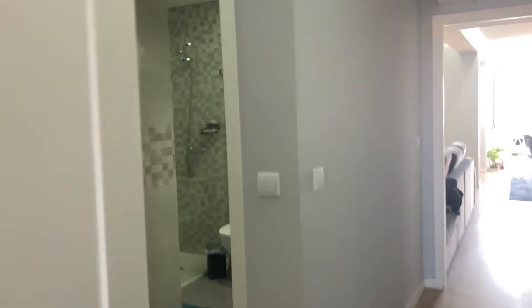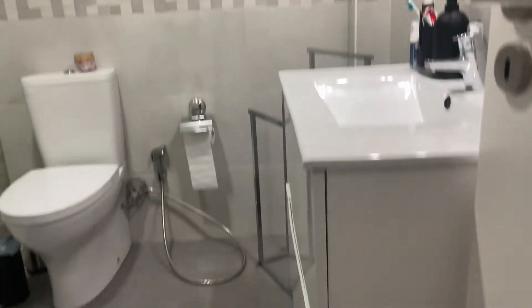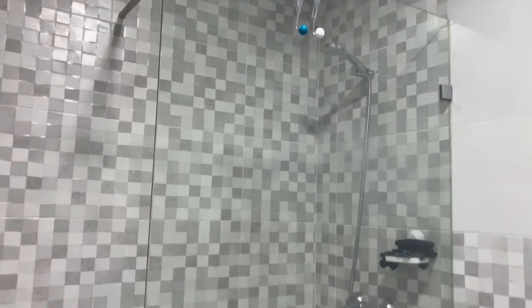And finally we're left with the bathroom — it's a shared one and here you have everything you need: a sink with a cabinet, toilet, and the shower. And we're done.